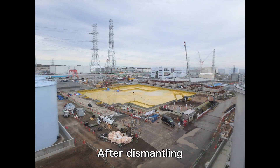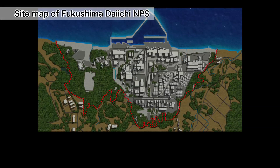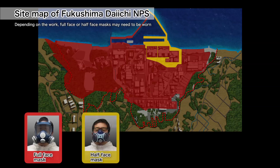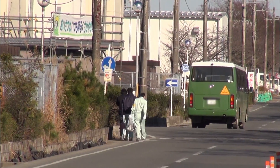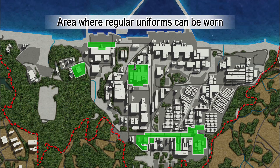With the measures and efforts made so far, the work environment in the power station has significantly improved. At the time of the accident, workers had to wear a full-face mask in every area of the power station. Now the areas where work can be done with either a half-face mask, a dust control mask, or even a surgical mask have expanded. The areas in which workers can move around in regular uniforms are also increasing.